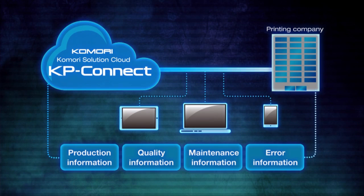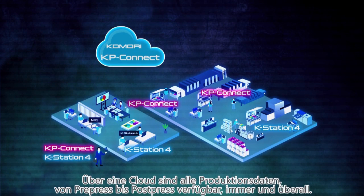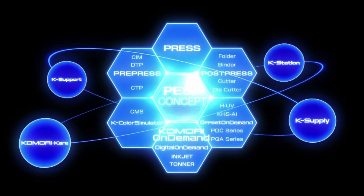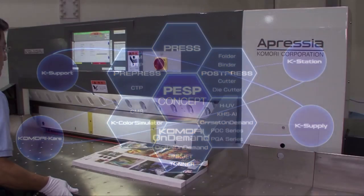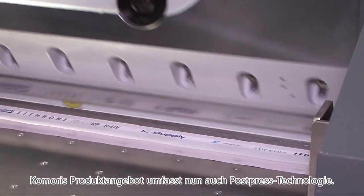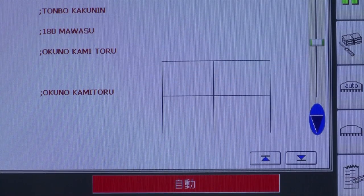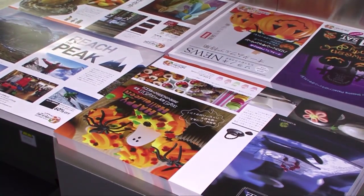KP Connect connects the customer's plant and Komori by cloud service, allowing you to see operating conditions at any time, anywhere, really easily. The Komori Case Station 4 printing tasks control software connects all the processes, from pre-press to the final product. Komori is offering a wide range of new business models that extend to the final product by adding post-press equipment to its product lineup.